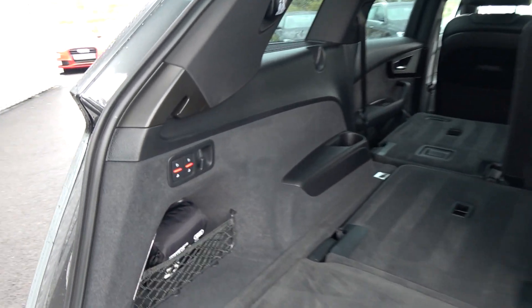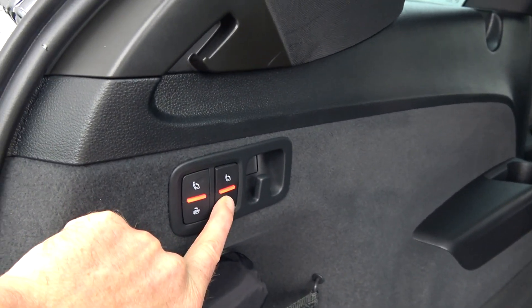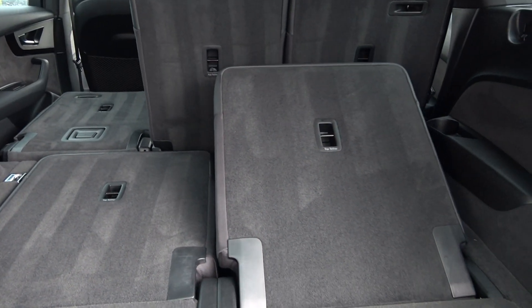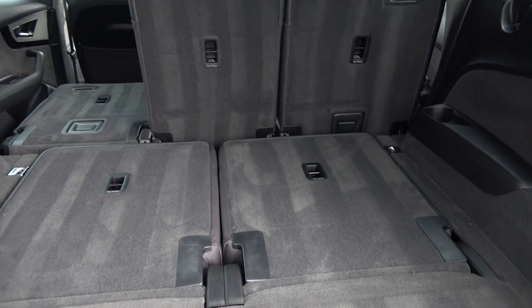We can split and fold your rear seats from the rear, providing you with more boot space should you need it.